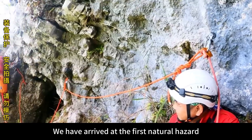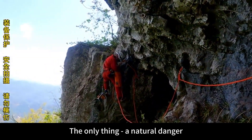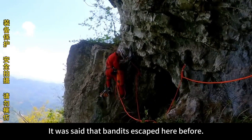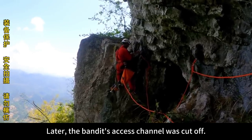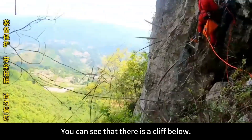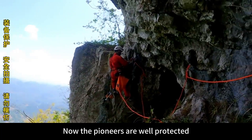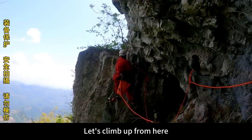We have arrived at the first natural hazard — this is the only natural danger on the way to enter the Fairy Cave. It was said that bandits escaped here before, and later the bandits' access channel was cut off — this place was blown up. You can see there is a cliff below. The pioneers are now protected. Everyone must not imitate. We're laying a cross-cutting line from here to climb up.